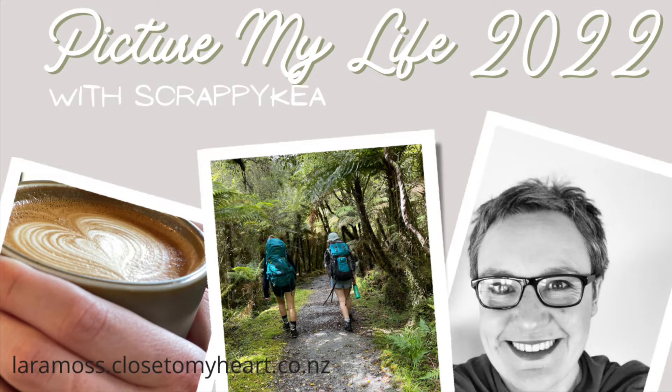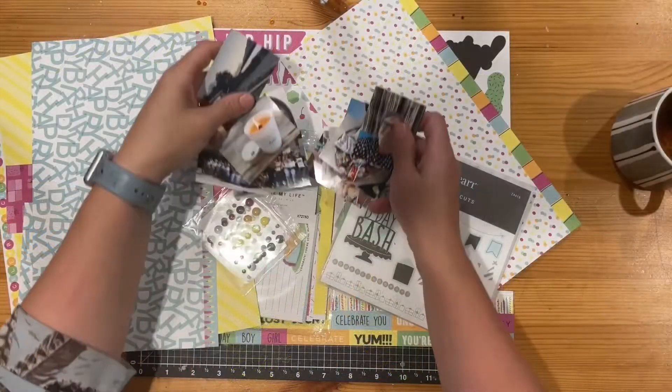Kia ora, Lara here, also known as Scrappy Care. You can find me on Instagram and Facebook and here on YouTube.